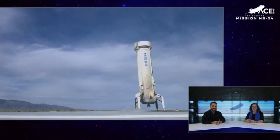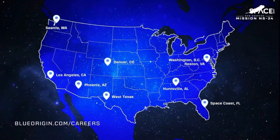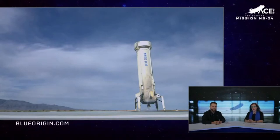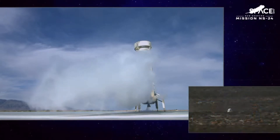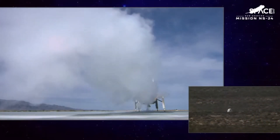If what you saw here today inspired you, please come help us build the road to space. We have hundreds of positions open across all our facilities, with a particular need for machinists and programmers in Florida and Alabama. Please visit our website for more details. And of course, if you'd like to purchase a seat on New Shepard, you can go to blueorigin.com and click the Fly to Space button in the upper right-hand corner. Following a thorough review of today's mission, we look forward to flying our next crewed flight soon. Thanks for tuning in to New Shepard's 24th flight. Happy holidays.